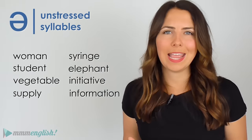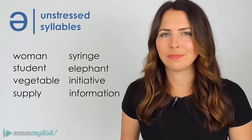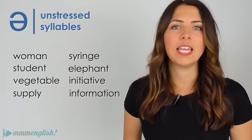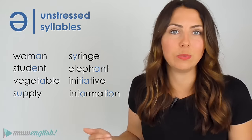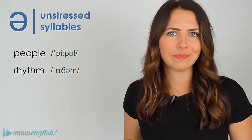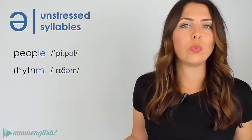Here's a harder test. What about this group of words? Listen carefully: woman, student, vegetable, supply, syringe, elephant, initiative, information. The schwa sound is somewhere in the middle of all of these words. How about 'people' and 'rhythm'? There's no letter in there that shows there should be a vowel sound, but we can hear it. People, rhythm.